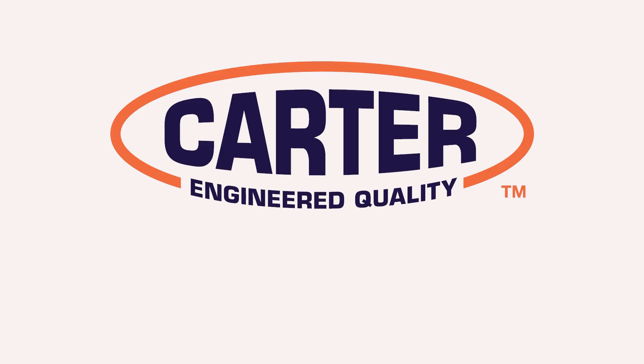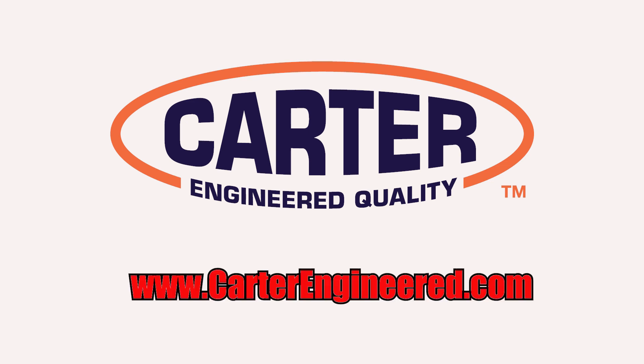This edition of Service Done Right is brought to you by Carter. To learn more about the entire line of Carter products, visit www.carterengineered.com.